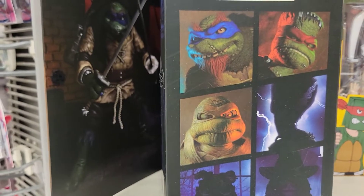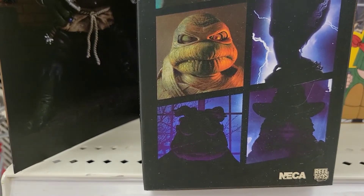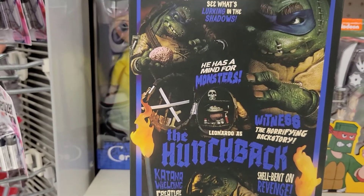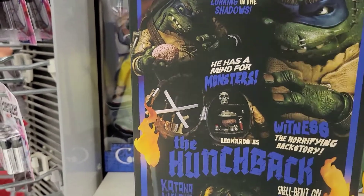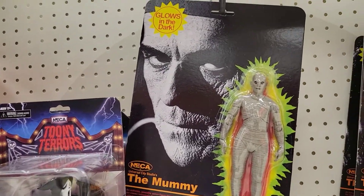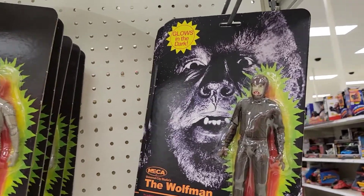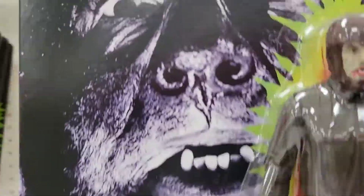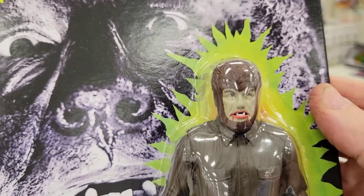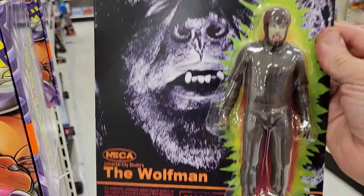Look at that one right there — is that like Van Helsing, and I think that's the Mummy? I do love the back of the package. So these are from the Remco days — the packaging. I've seen the Mummy before, but here's the Wolfman. Yeah, this looks like the old school Wolfman figure, really cool. I think these are $25 a piece — might have to be a pickup sometime.